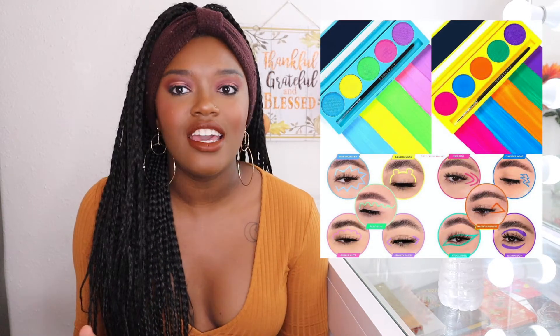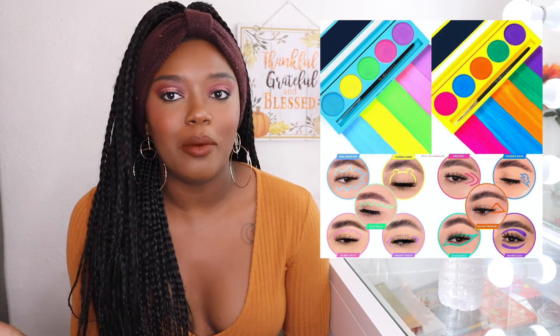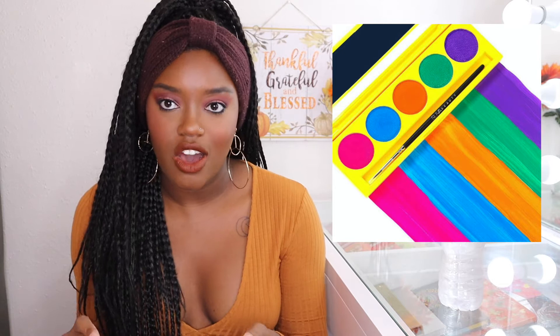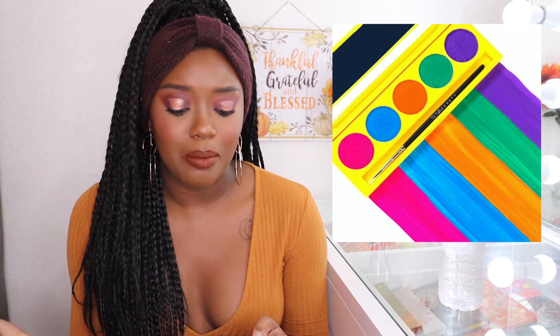The first release we're gonna talk about is from Suva Beauty. Finally, after years of asking, they are giving us a cake liner palette, which is amazing. I do own two cake liner palettes from Midas Cosmetics and I love them, but the one I'm really interested in from Suva is the UV bright neon. I don't have neon-type cake liners, so a girl could always use that.